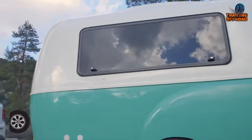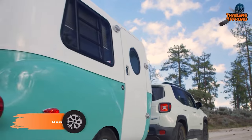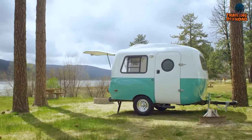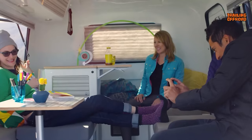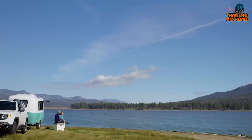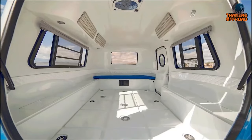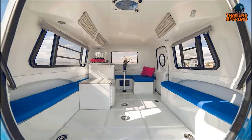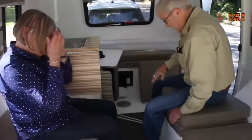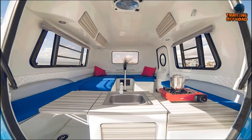The Happier Camper HC1 is a revolutionary mini camper trailer bringing a new level of flexibility and versatility to the lightweight trailer market. This retro-modern camper is the result of years of meticulous design and a deep passion for camping and travel. One of its standout features is its signature adaptive interior — a flexible interior layout that allows you to customize the space to suit your needs. The adaptive floor grid can be paired with a system of modular components, enabling you to rearrange and adjust the interior layout effortlessly.